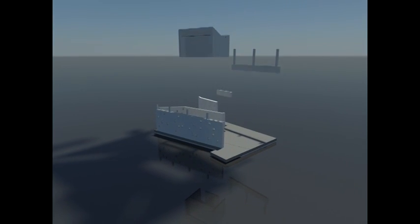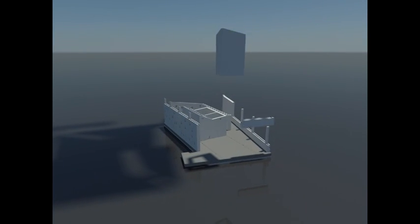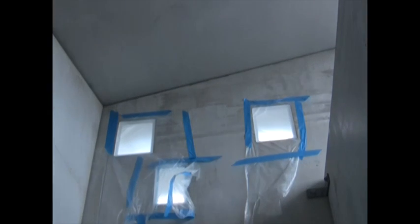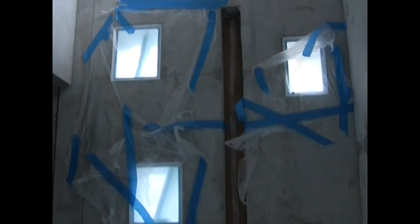Pre-cast insulated concrete panels comprise the primary construction material of the house, allowing for greatly reduced construction time on site. Concrete's properties of thermal mass and inertia allow the floor and walls to absorb radiant heat from the sun during the day and release that heat back into the space at night.